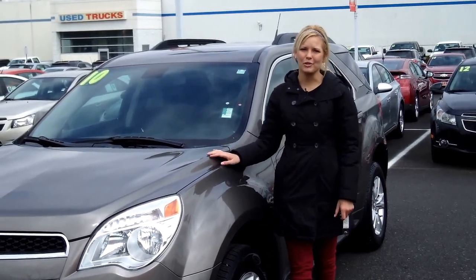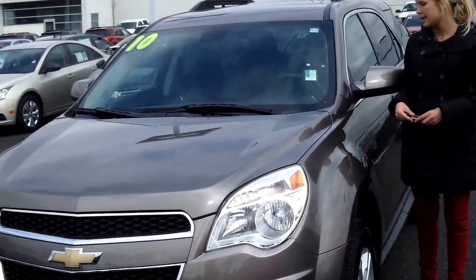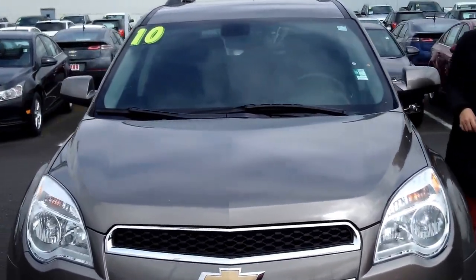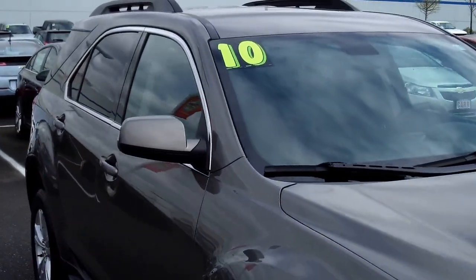Hi, this is Lacey. I'm here at Car Chevy World in Beaverton. Thanks for clicking on that link. This is your virtual tour of the 2010 Chevrolet Equinox. The stock number for this vehicle is CP3166A.